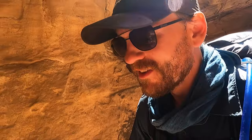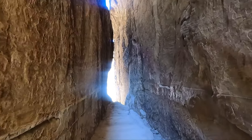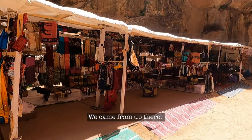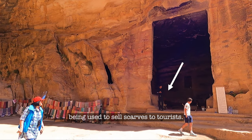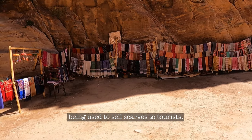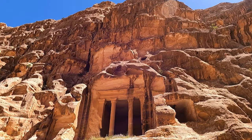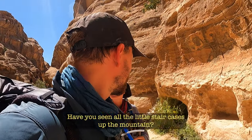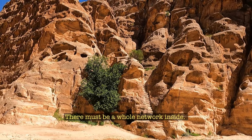This is pretty cool. When they said it was like a back entrance to Petra, I was not expecting it to be quite this much of a back entrance — squeezing through rocks. We came from up there. It's very weird to see a little cheap tourist shop. Strange, really, to see thousand-year-old ruins being used to sell scarves to tourists — not something we see every day. Starting to see some Petra-y stuff. Our first Nabataean structure that we've seen. So cool. We've got 13k to the actual main site tomorrow. All the little staircases up the mountains — I don't know how old they are, but it's quite pretty. That's amazing. There must be a whole network inside.